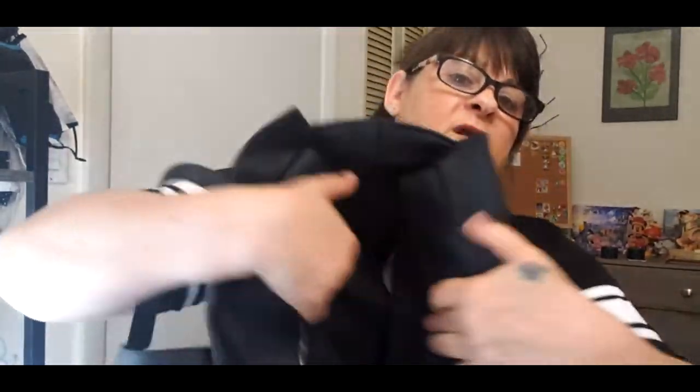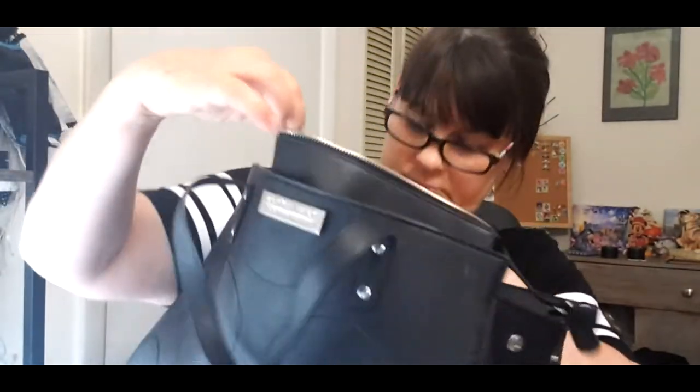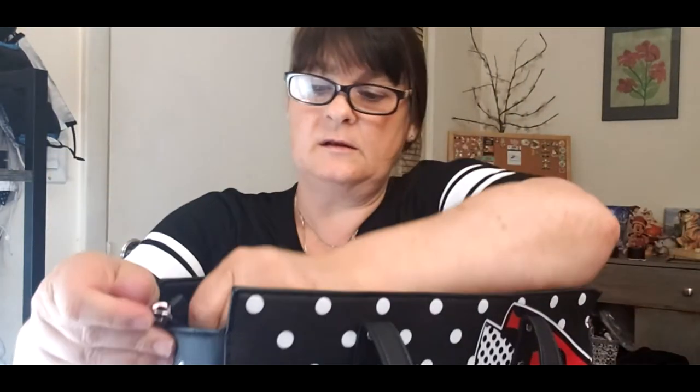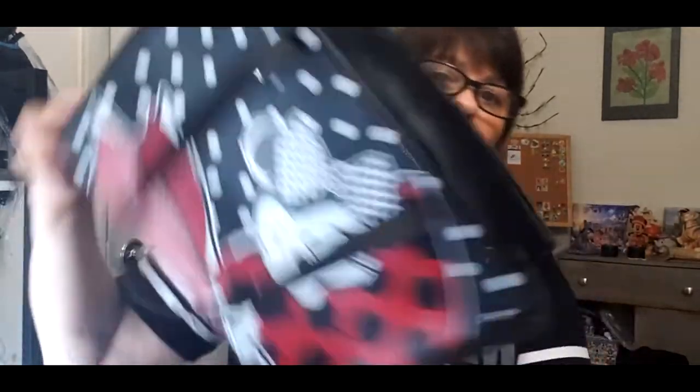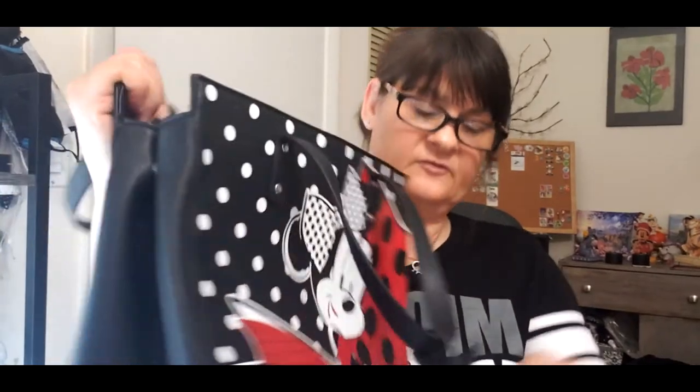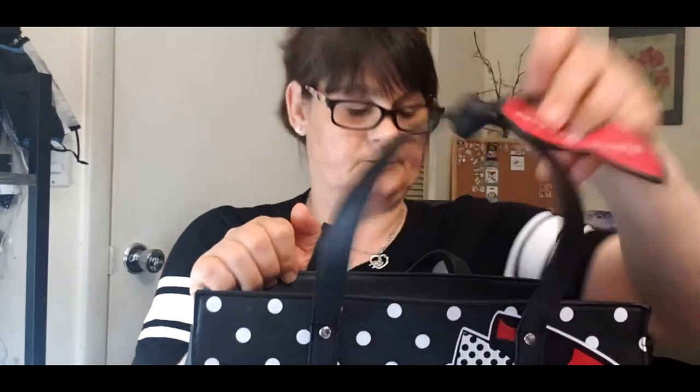This is the inside — excuse the little mess, I didn't clean it after I used it. Here you can zip it up so nothing really falls out. On this side you have buttons that snap — it's not a magnet, just snaps — so you can close it on each side. And let's not forget Minnie's bow!